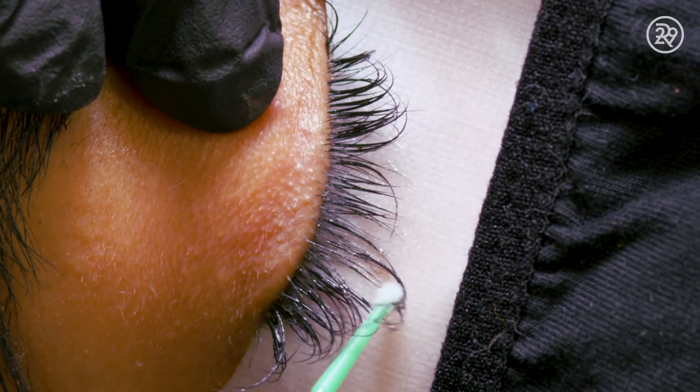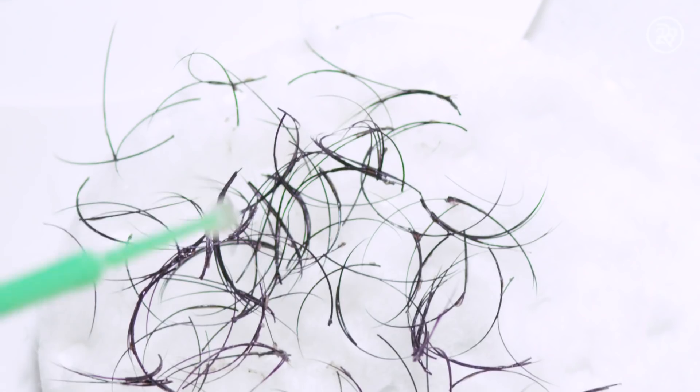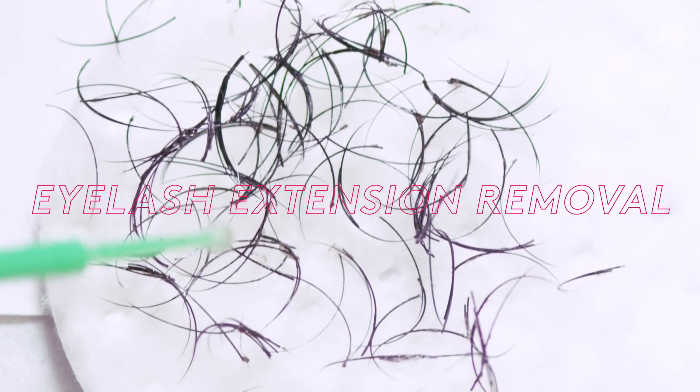Coming in to have your eyelash extensions removed is very affordable. It's $25 and a 20-minute nap.